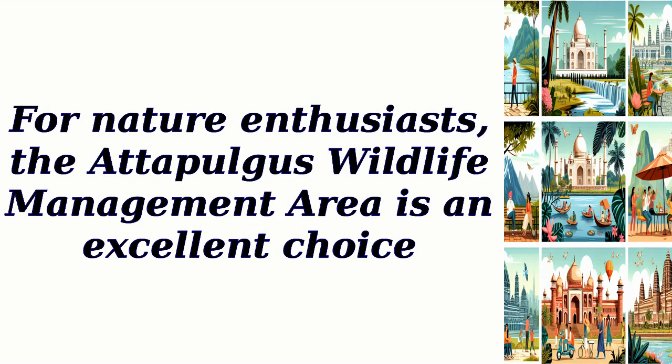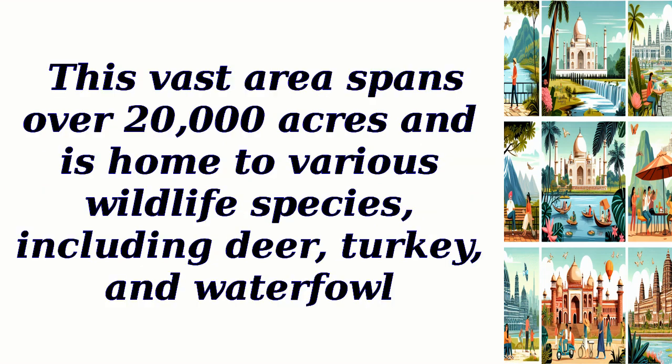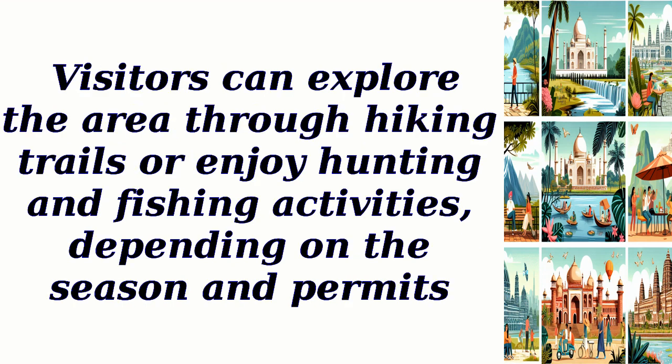For nature enthusiasts, the Adipulgus Wildlife Management Area is an excellent choice. This vast area spans over 20,000 acres and is home to various wildlife species, including deer, turkey, and waterfowl. Visitors can explore the area through hiking trails or enjoy hunting and fishing activities, depending on the season and permits.